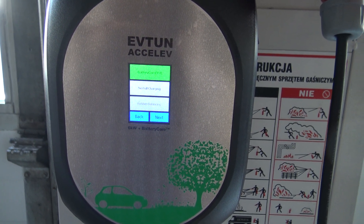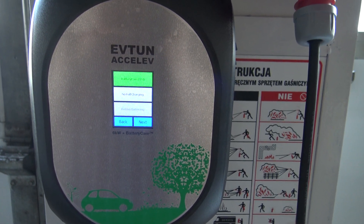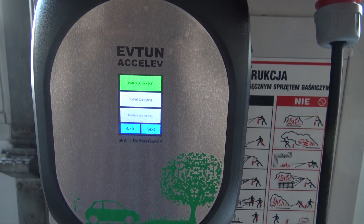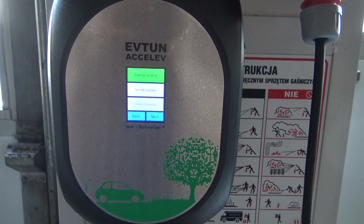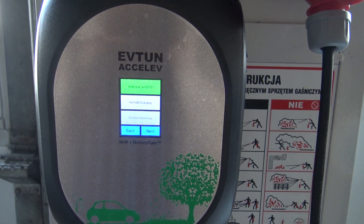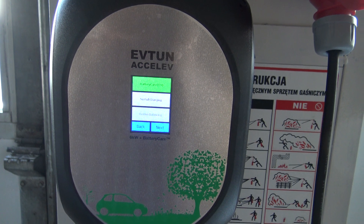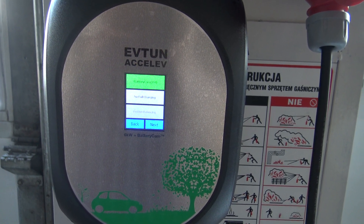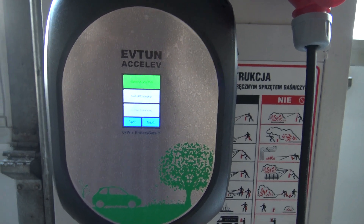Battery care during the first pass — the first full charge — tries to learn current charging characteristics and memorize them. It also reduces charging amps to minimize the time spent at full voltage to about 15% of the original time. Such a finalizing stage can be up to 15% longer than conventional charging.